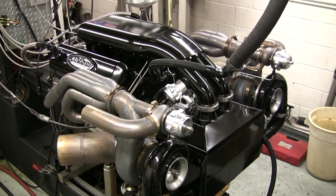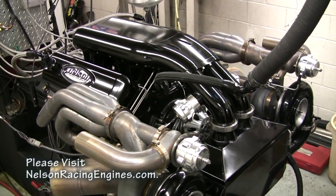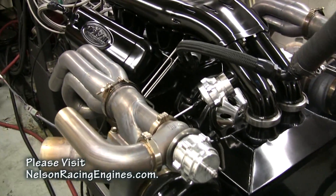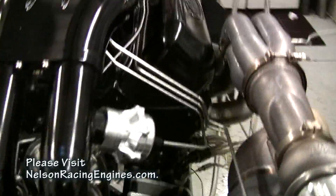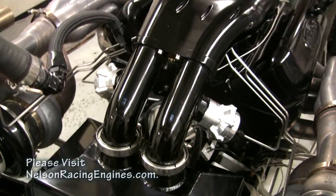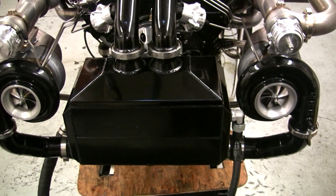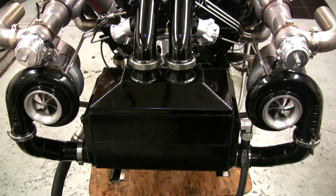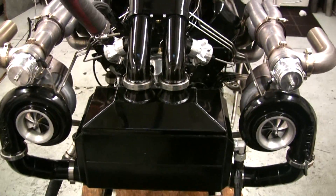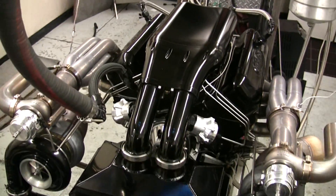So here we have it. This is our 632 cubic inch twin turbo big block Chevy with our alien intake, billet valve covers, Nelson stainless headers, all the goodies. This is just featured in Hot Rod this month. It's got our Mirror Image Symmetrical patented NRE 88mm turbochargers, one of our custom air to water intercoolers, and it is a beast.